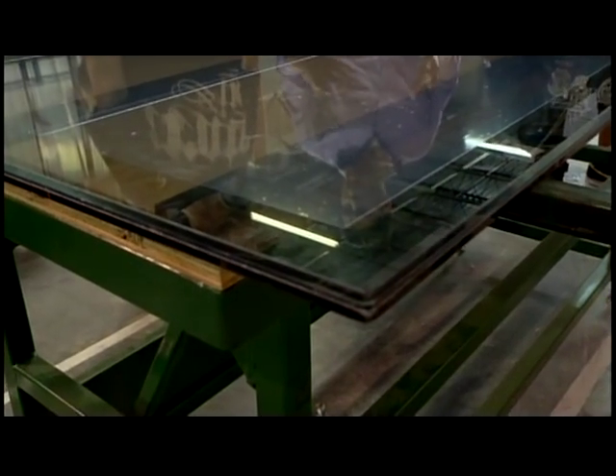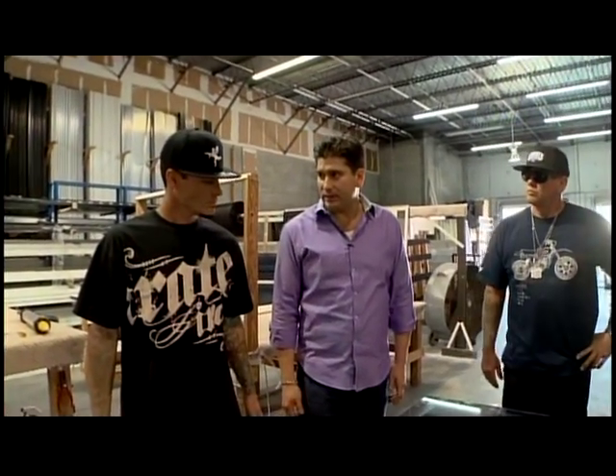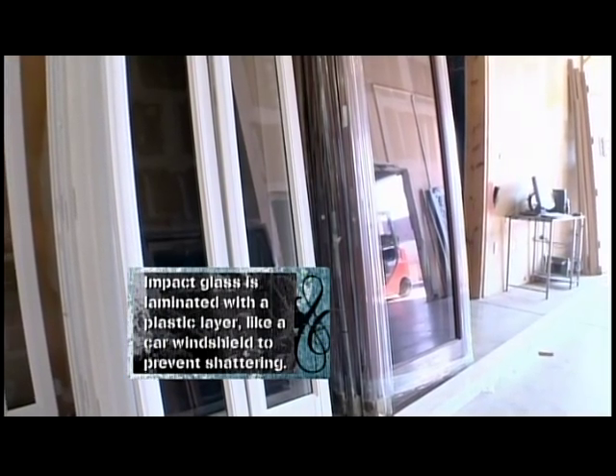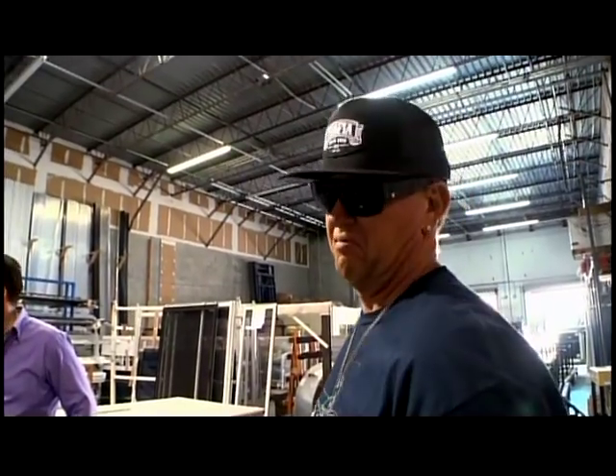What you're seeing is two pieces of glass with an inner layer inside. Right here, you're looking at about 150 pounds of glass. They're so confident in the strength of their windows that they're going to give Wes a chance to put a hole in this glass. And if he can bust a hole, so can a piece of debris flying from a hurricane. He gets through it, I buy lunch.